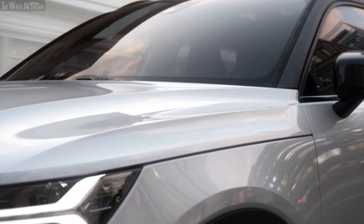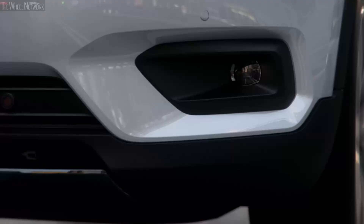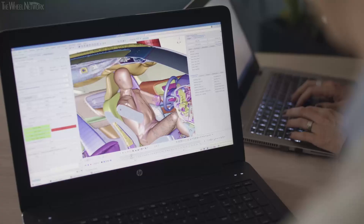So this new XC40 is a very important milestone as our very first fully electric car. Safety has been at the core of Volvo since we started in 1927, so it's been natural for us to ask ourselves: what does a safety benchmark look like in a fully electric car? The fully electric XC40 will be one of the safest cars we've ever built.